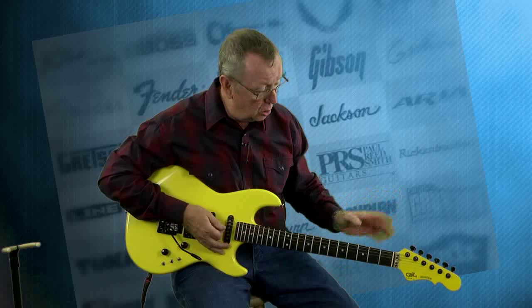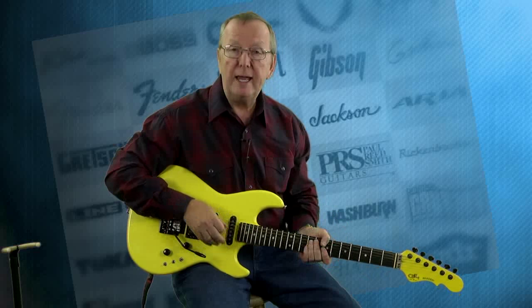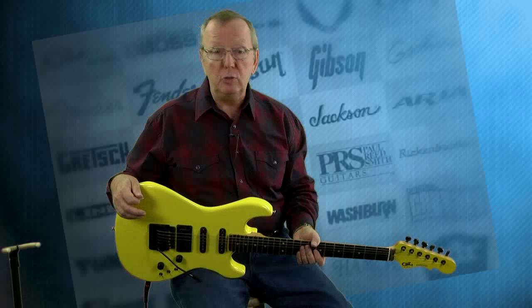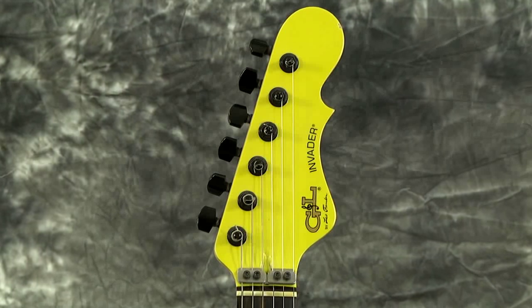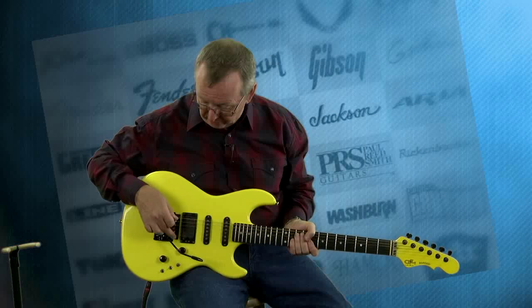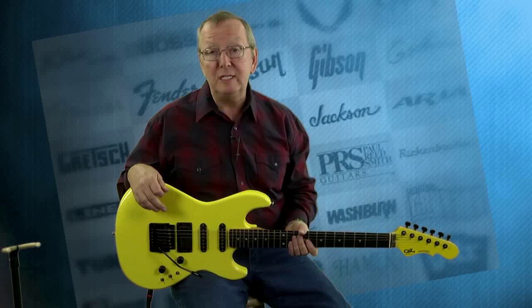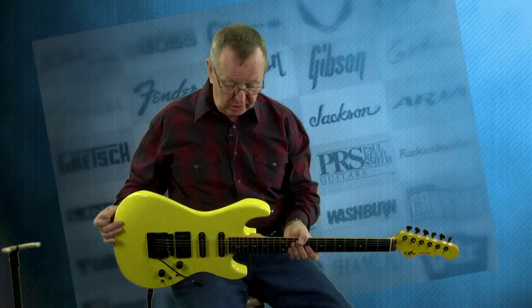Now it's all original as you can see. It has a whammy that you can dive bomb and pull up and do all the stuff you're going to want to do with a whammy, because it also has a locking nut. So don't worry about your tuning issues. You tune it all from the fine tuners back here and it really, really stays in tune. I've been very impressed with that.